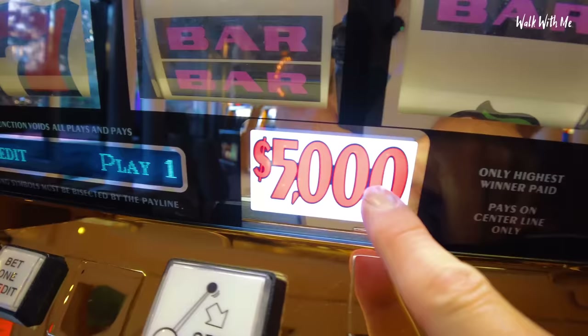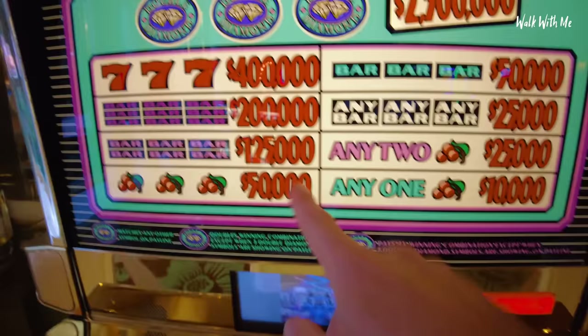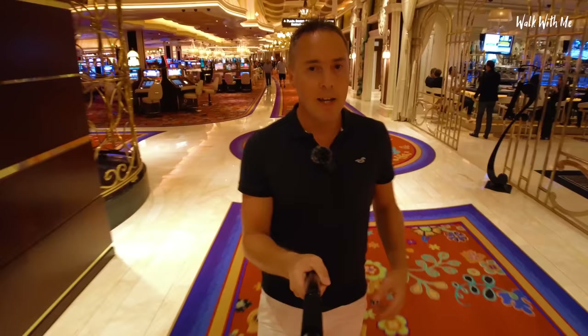And what can you win? If you do a couple of bets on this you might be lucky. The max you can win is 2.5 million. There's a thousand-pound spin here — jackpot is a million. Actually no, it's 2.5 million. Crazy.